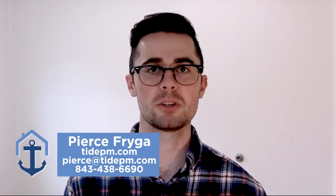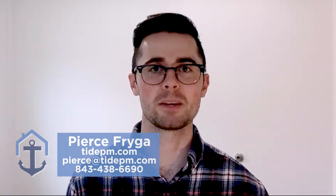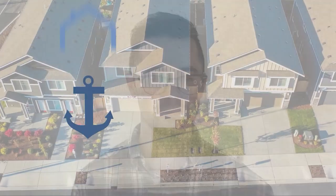If you have any questions about combating lease violations, I'd be more than happy to talk to you. Please don't hesitate to reach out. I'm Pierce Fraga with Tide Property Management and we look forward to hearing from you. Thank you.